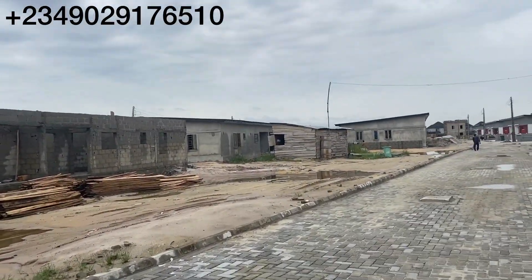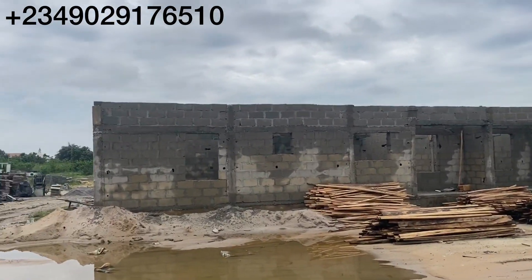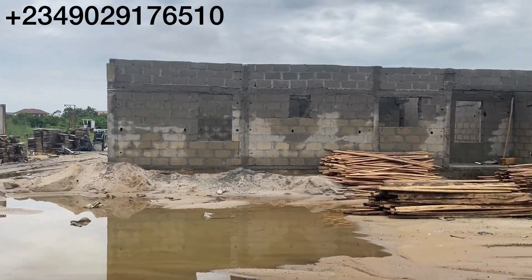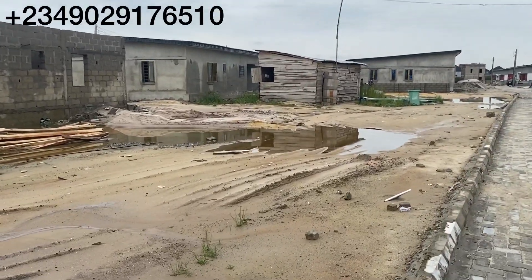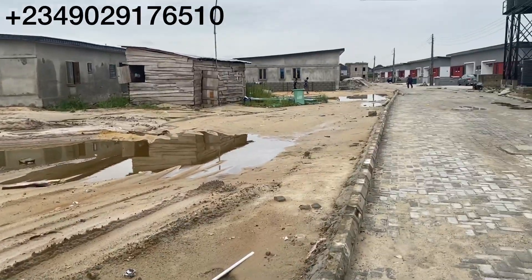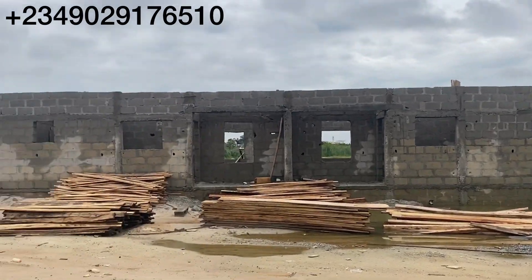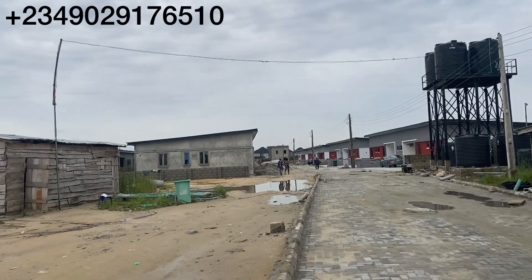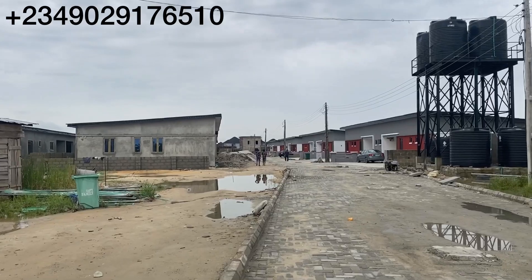We have residents here and we still have lots of structures coming up. It rained heavily — like cats and dogs — last night, that's why you're seeing water here. It rained for over four hours and this place is not messed up. You can see the level of the water, so you have no issue about the topography.